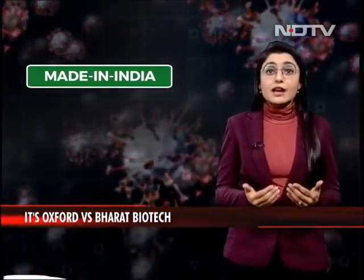Oxford, on the other hand, while not made in India, will be manufactured in India. Oxford-AstraZeneca, as the name suggests, was built by scientists at Oxford University.